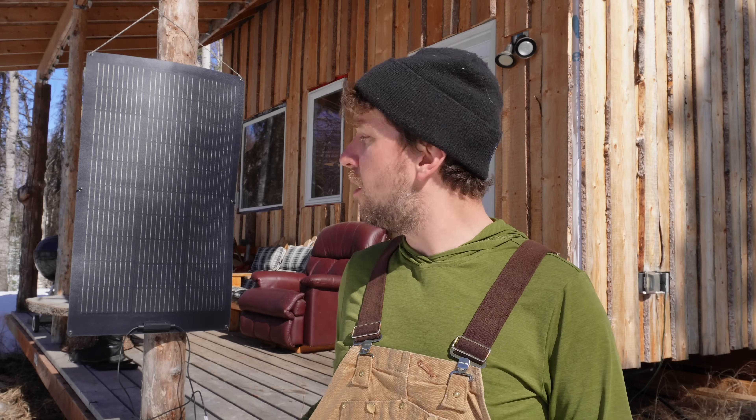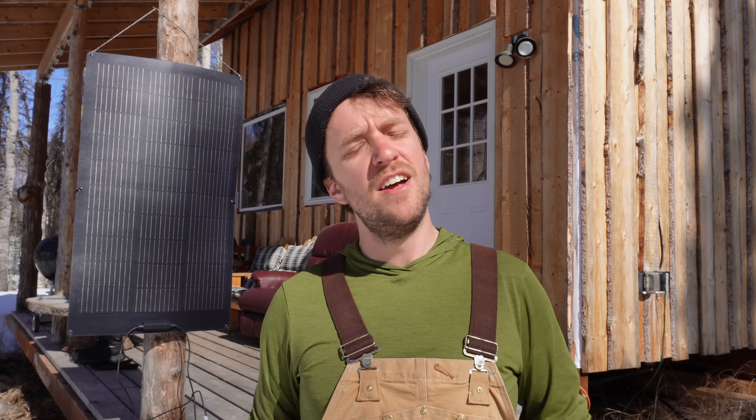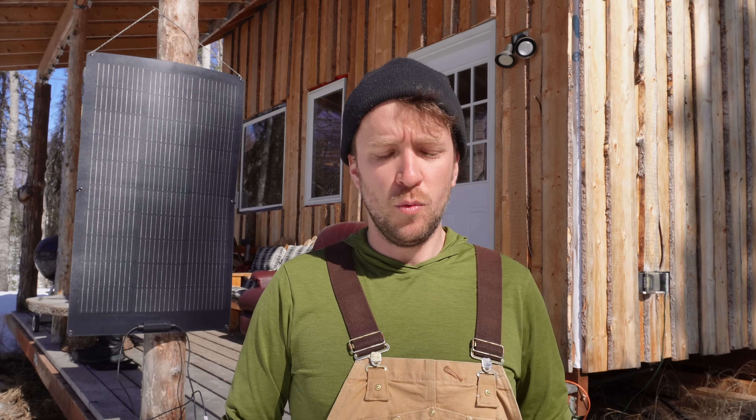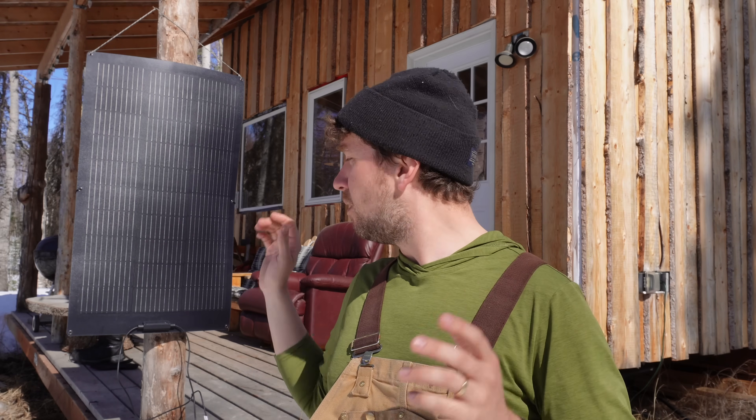This is my 100-watt EcoFlow flexible solar panel, and I have it plugged into my Delta II portable power station. The combination has been fantastic. I almost never run my generator now that the sun is finally starting to shine really bright. We have really long days up here in Alaska. Right now it's getting light at like 6:30 in the morning, maybe even earlier, and stays light till about 10:30 at night. At the peak, this panel is pulling in about 80 watts, which is what it's pulling in right now because the sun is full right on it.